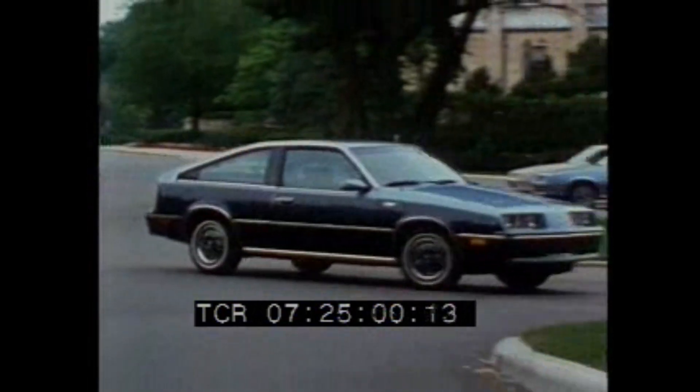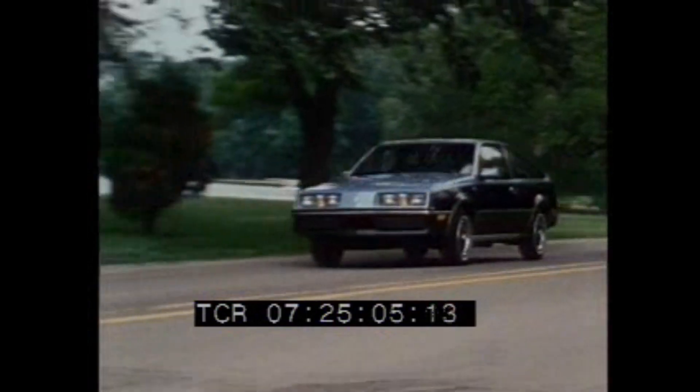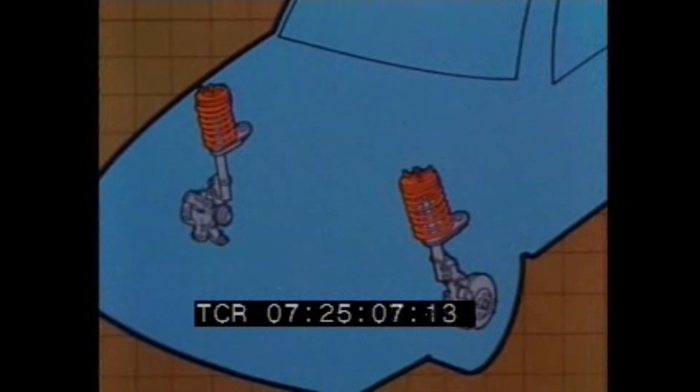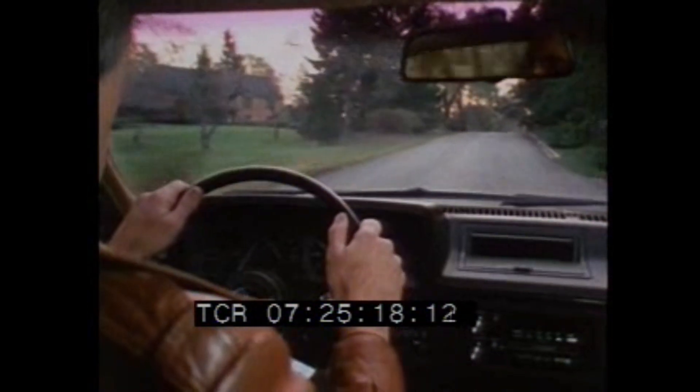Forenza's front-wheel drive design places engine weight over the driving wheels for impressive traction under varying weather conditions. McPherson strut front suspension is designed to help save weight and space, and combined with rack and pinion steering, allows for impressive handling and a smooth ride with good road feel.